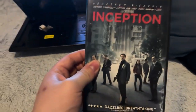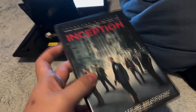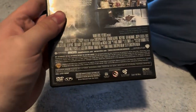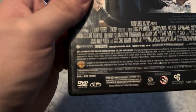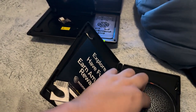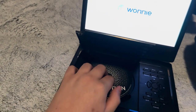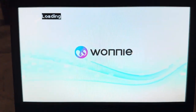First we'll be testing Inception, which I think is going to be my next DVD opening video. It's a PG-13 film, and this DVD has the Warner Home Video logo. Now let me show you the Warner Home Video logo recorded on this Wani Portable DVD Player.